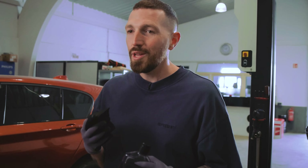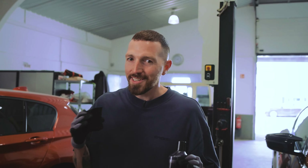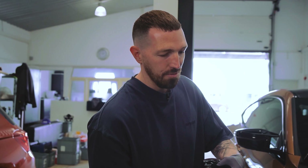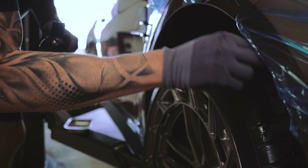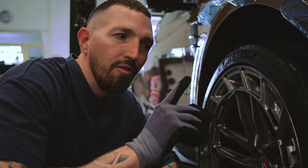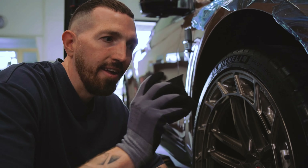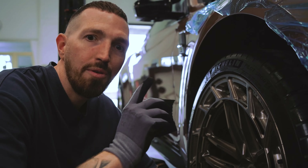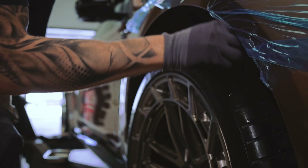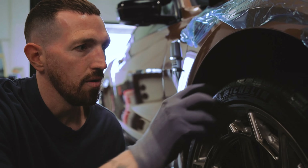My guys are really working hard. The only thing I can do, because I have left hands, is get the tires black again. Always, always have black tires — don't forget that. It's important. Don't come with your brown, green, shitty tires. It needs to be black. Look how it shines now.